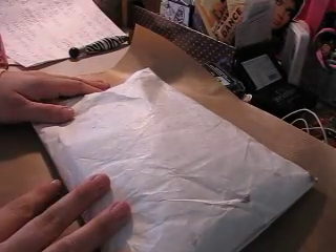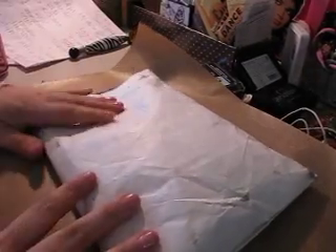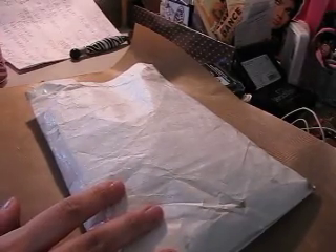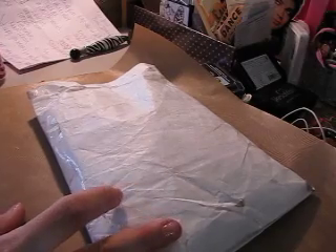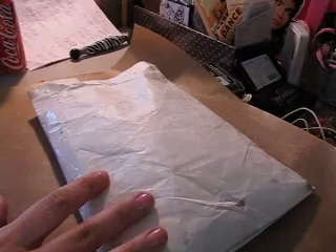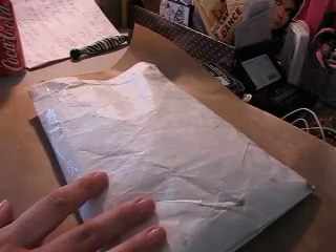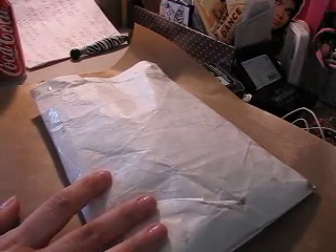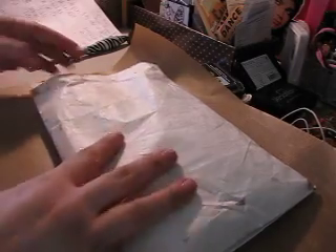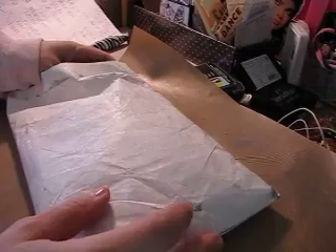Hi guys, it's Amy. I just wanted to do this quick video because I got a R.A.K. from Lydia. She's at LittleLids1 — that's her YouTube username. I will put that up on my screen. Lydia, you didn't have to do this. It was like a total surprise when I went to my mailbox. I opened it already because I'm impatient like that and I can't wait.